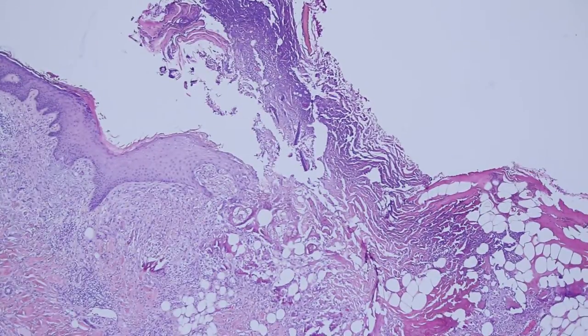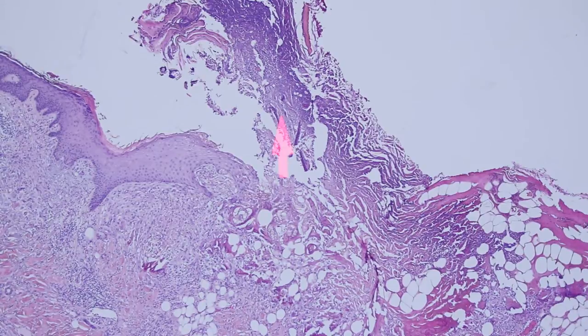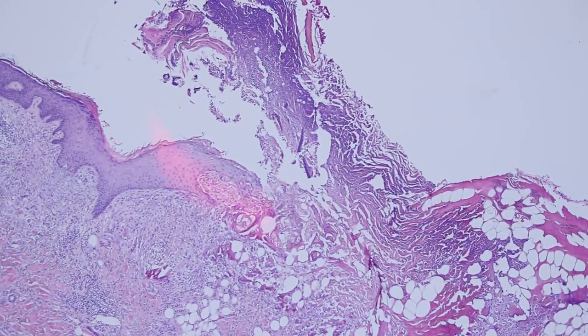You can see that the epidermis disappears and it leaves this thick layer of kind of a crust and scale and neutrophils all on top of the ulcer. And at the edge, you can see the epidermis starts getting thicker and kind of more pink and glassy and has this reactive change.